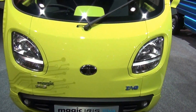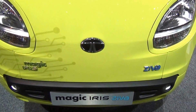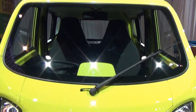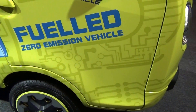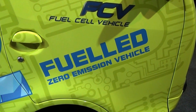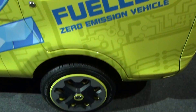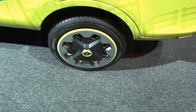This, as you can see, is the TADA Motors Magic Iris Ziva. Let's take a look from the front. It's an FCV, or a fuel cell vehicle — a zero emission vehicle. It's got small MRF ZPTS tyres there.